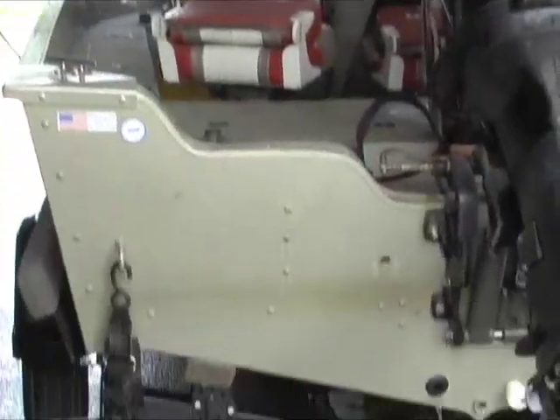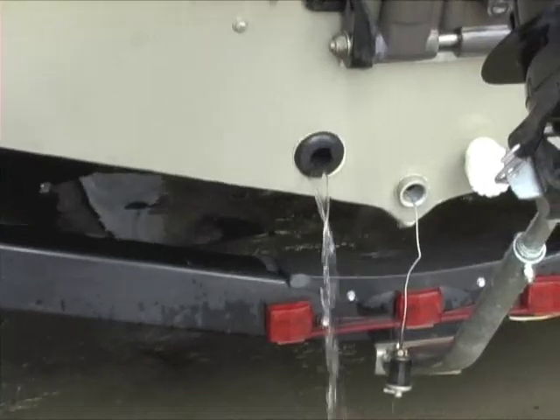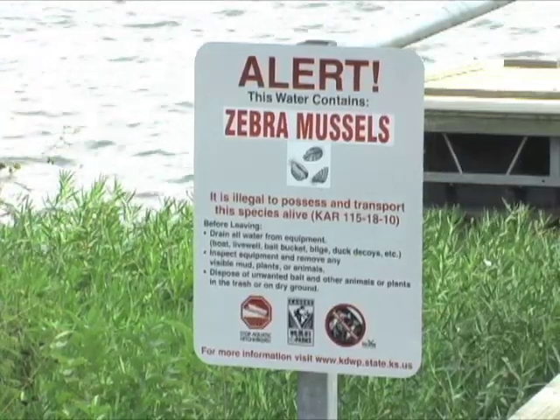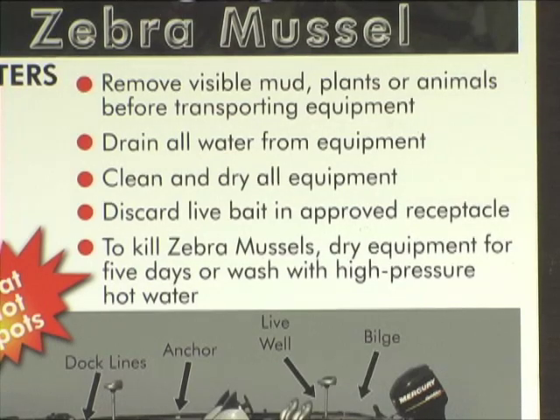Then you can get right back into the water to enjoy Kansas recreation without fear of introducing a serious pest. Thanks for helping keep Kansas waters clean. I'm Mike Blair for Kansas Wildlife and Parks.